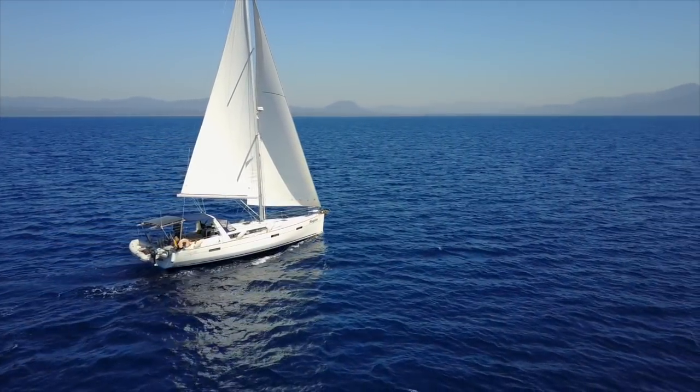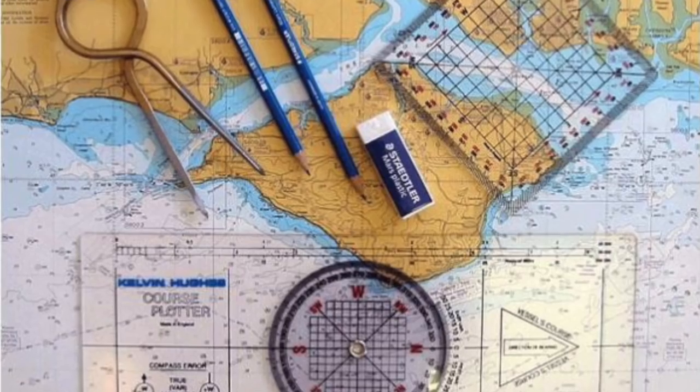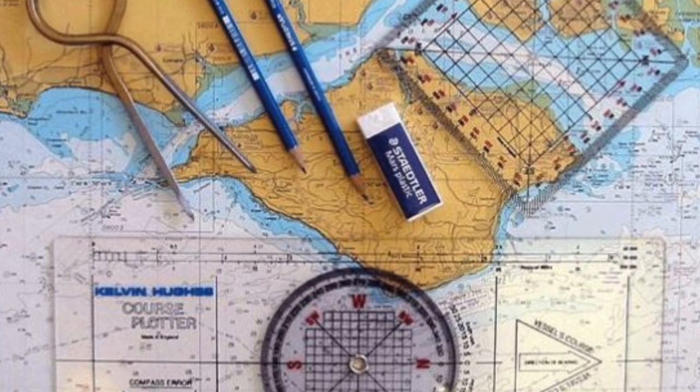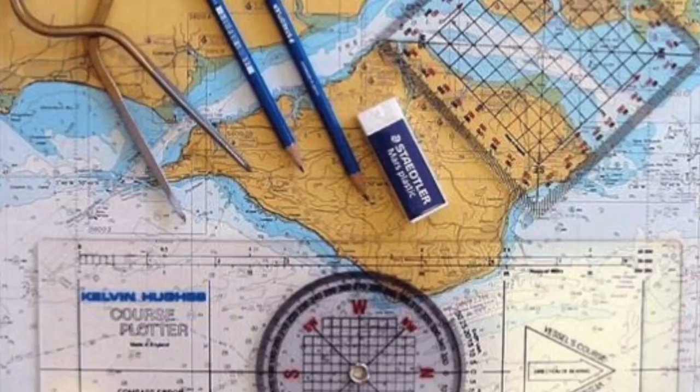Many training organisations like the RYA choose to teach traditional navigation methods, which they claim is safer. The problem is they are not teaching digital navigation, which is what we all use. I've done it both ways and I love modern digital navigation.